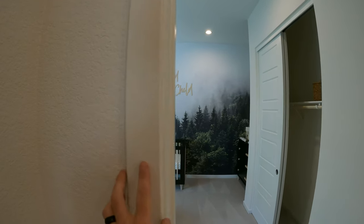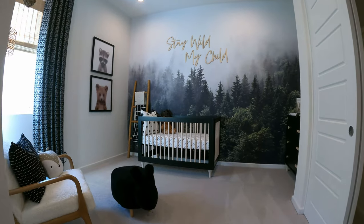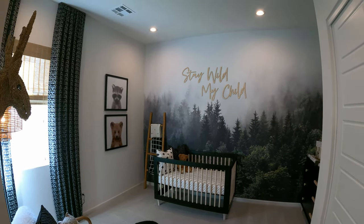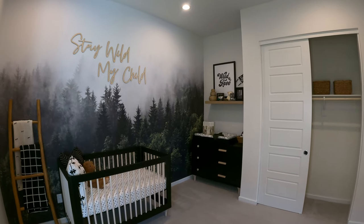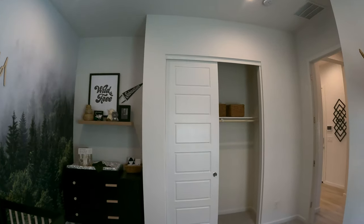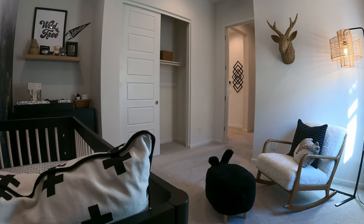Here on the other side, we have bedroom number three — 11 by 11. Can lights, love the wallpaper. 'Stay wild, my child.' Nice little space for a dresser. Slide-in closet.